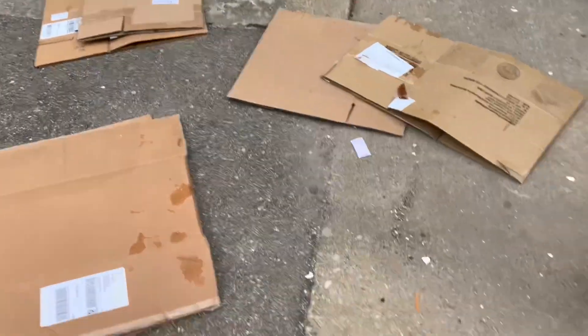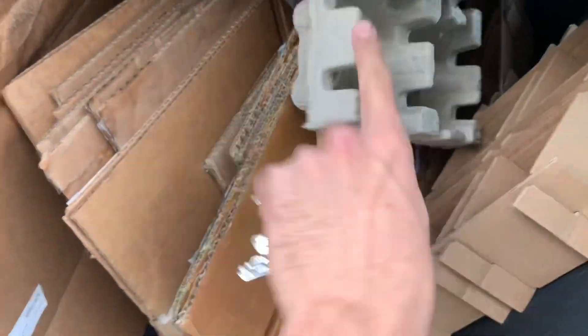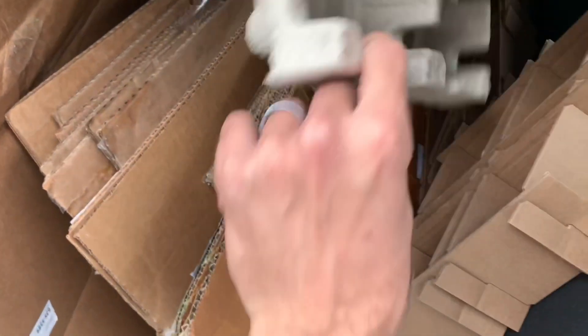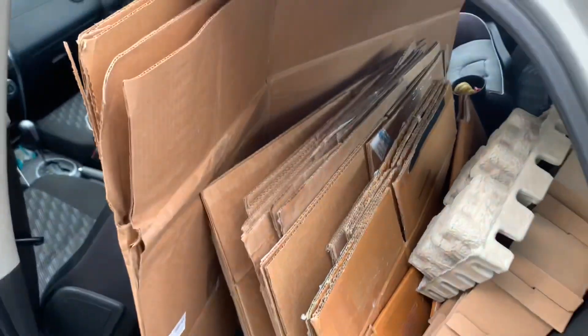Stack them up, bring them home, and use them. The nice thing is we actually sold some plates and cups, so these boxes are going to be perfect for tonight's shipping. Nothing crazy — just free boxes, but free is free.